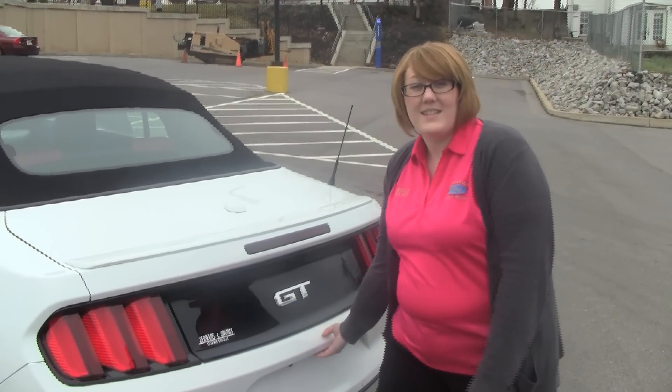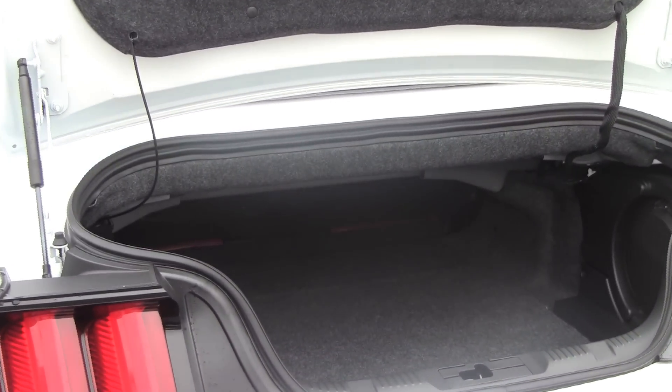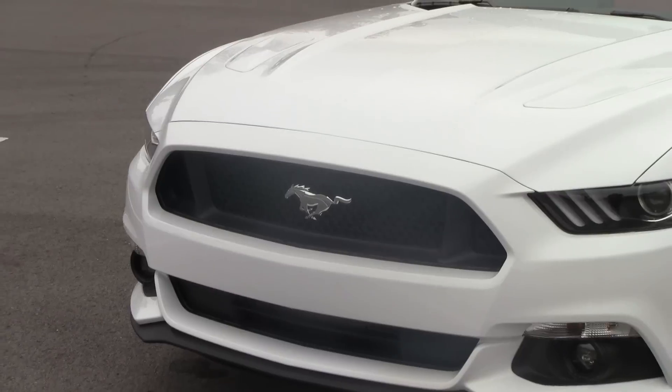It has actually been voted best in class for its trunk space. This year, on the 50th anniversary of the Mustangs, they've really stepped up their game, especially with the convertible.